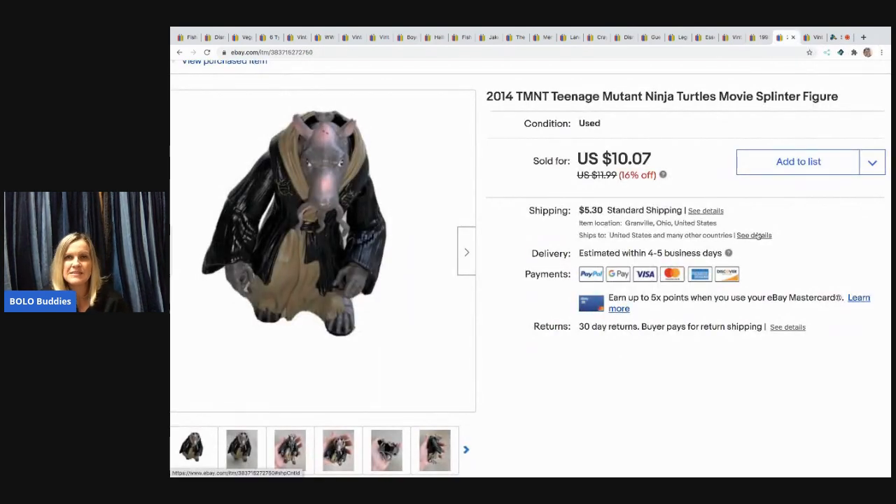The next item is this TMNT — Teenage Mutant Ninja Turtles — movie Splinter figure. It came in a mystery box and I sold him for $10.07, buyer paid shipping.